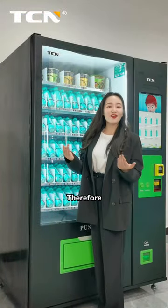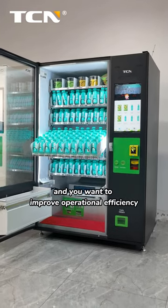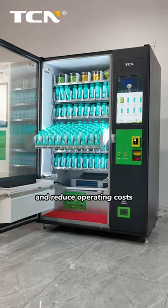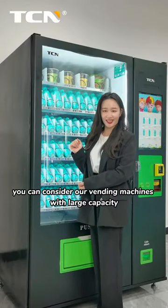Therefore, if you have a large number of people at your location and you want to improve operational efficiency and reduce operating costs, you can consider our vending machines with Large Capacity.